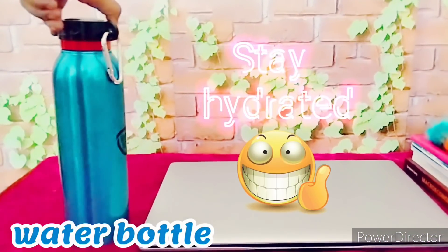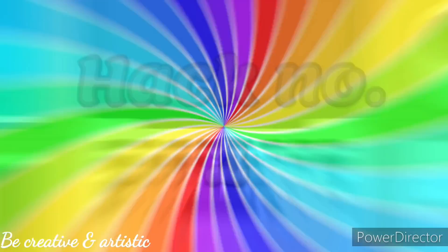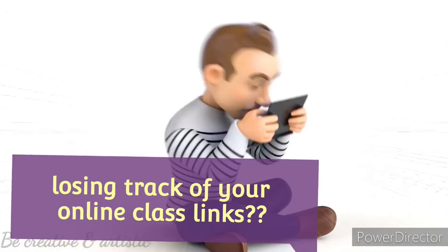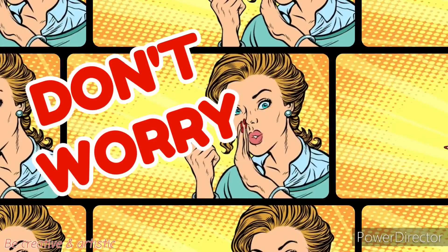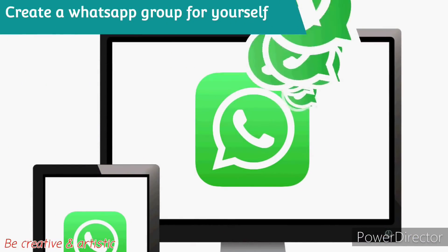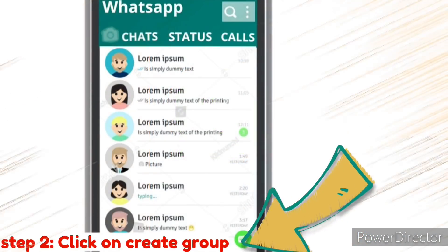Number four: keep your water bottle beside you to stay hydrated. Hack number two — losing track of links to join your online classes? Don't worry, just create a WhatsApp group for yourself. Step one: open WhatsApp. Step two: click on create group.